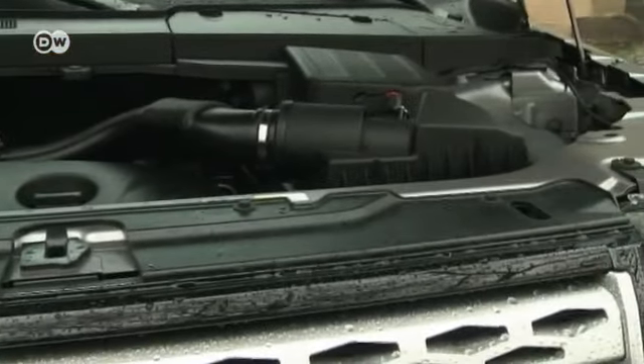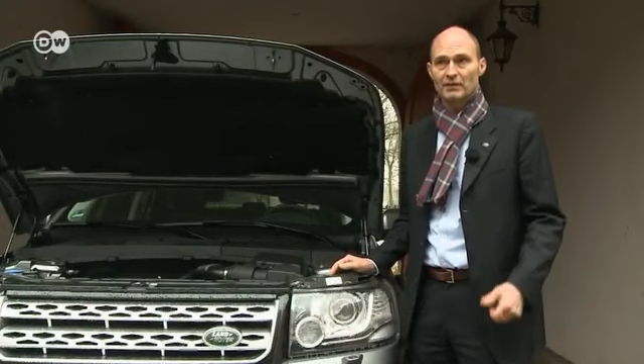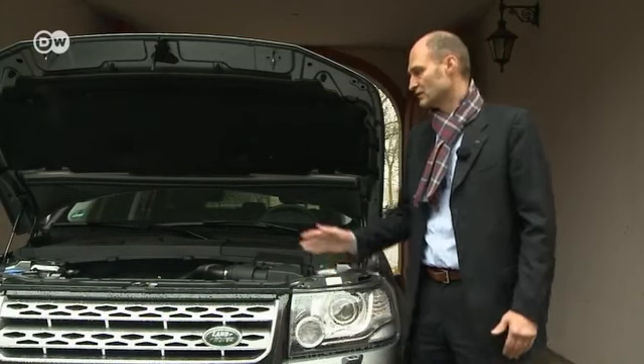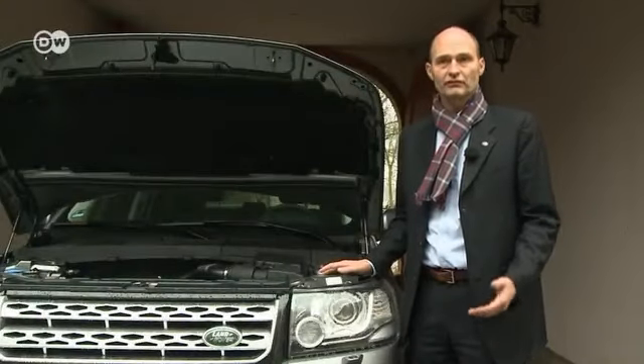Land Rover's Christian Ulrich says the whole engine is made out of aluminum, allowing for a savings of 40 kilos and helping reduce fuel consumption by 12 percent. The car now emits 224 grams of CO2 per kilometer, with higher power output than before — up to 240 horsepower or 177 kilowatts.